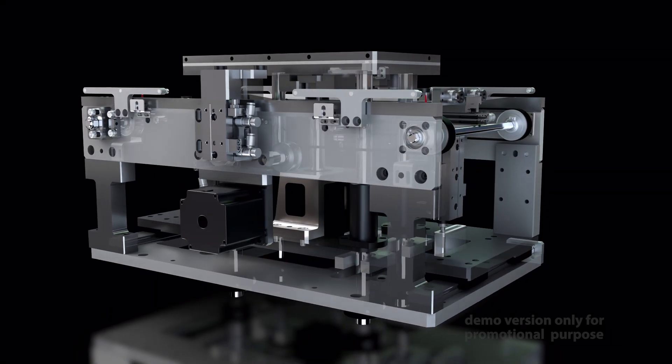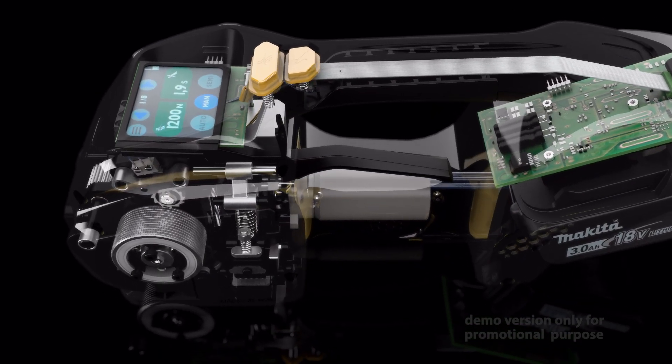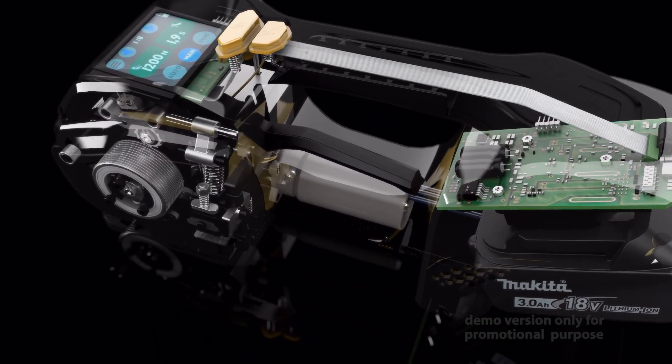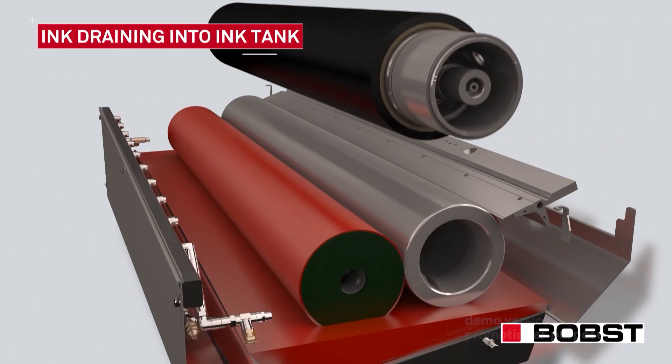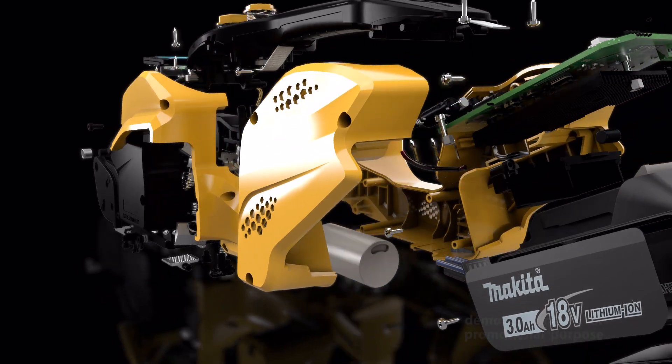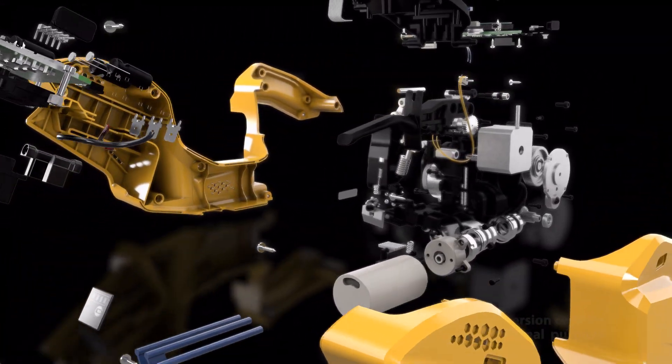We provide your clients with an exclusive perspective, allowing them to observe otherwise hidden details. Mechanisms, processes, and dynamics are displayed clearly, demonstrating the competitive advantages of your technology without the need for extensive explanations.